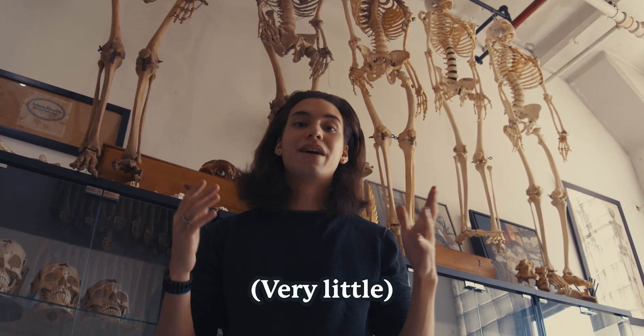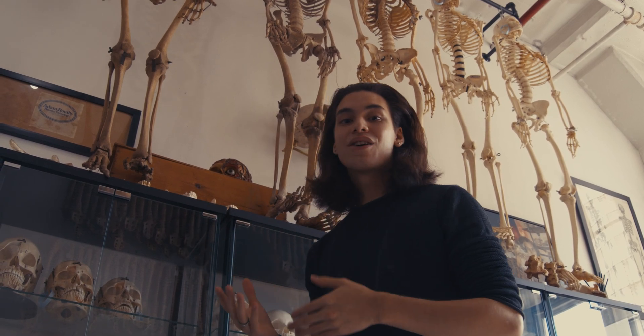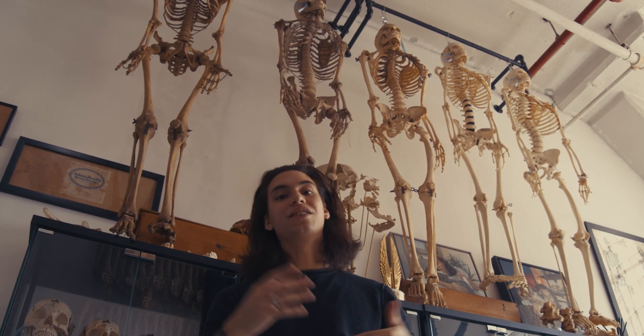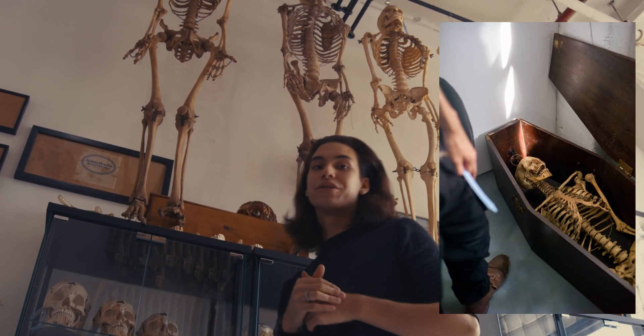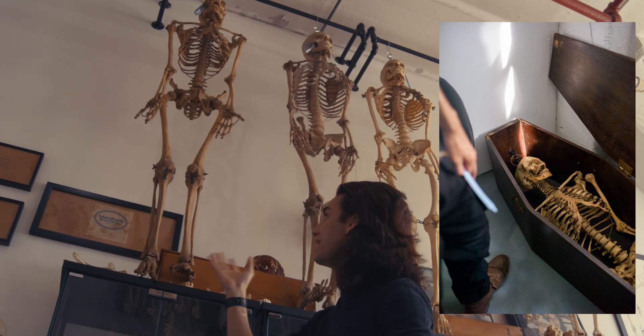Up to this point there's nothing being documented about medical history relating to the medical bone trade, so we're really making it our goal to write things down, document it, and preserve it so future generations can learn more about osteological education. Behind me is one of the earliest models we've seen of skeletal development and this one dates back to 1850.